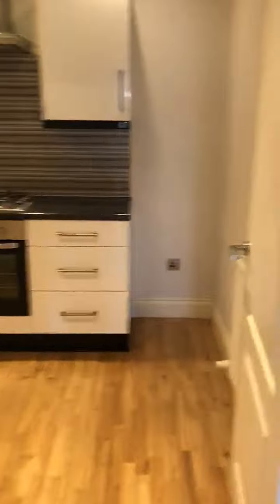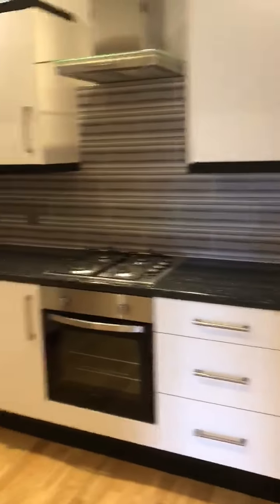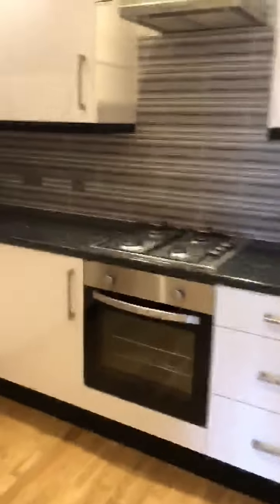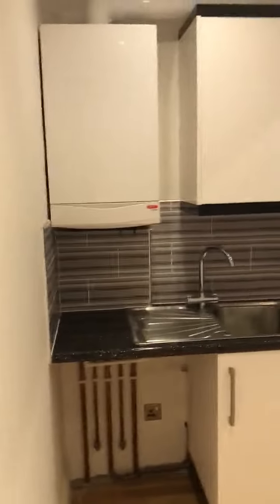Wood style flooring throughout. To the back of the property is a nice fitted kitchen. Space for your washing machine, space for a fridge freezer, and obviously oven and hob all built in, with your boiler.